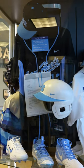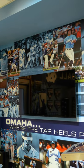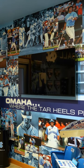I think there's a lot of really cool things. It takes some time to go through and see everything, but the ring display over there is always a really, really big item. We have some chairs from the original Rosenblatt Stadium, which are always cool.